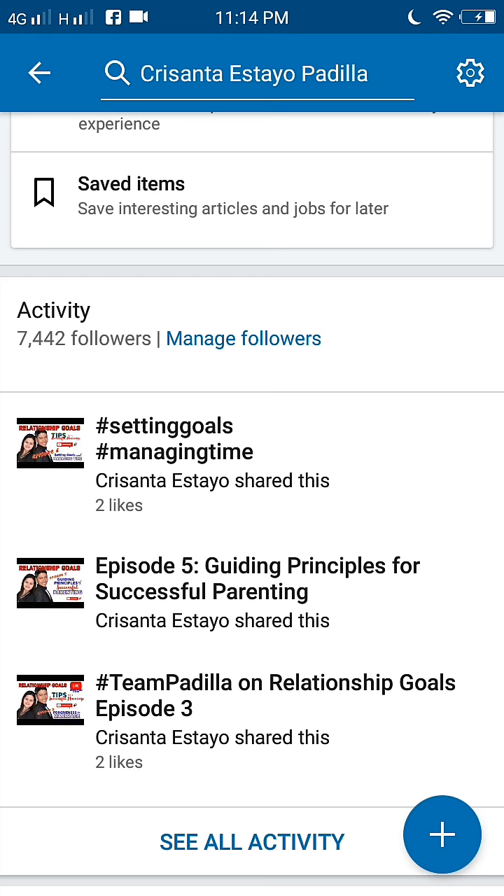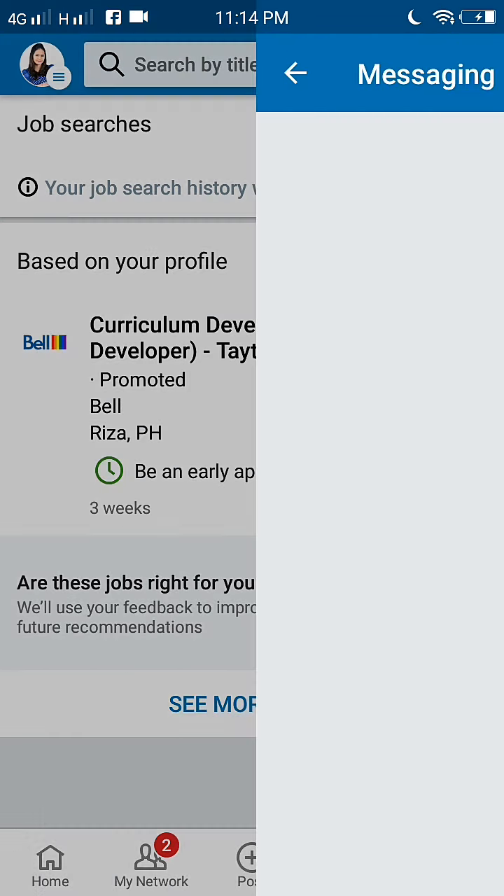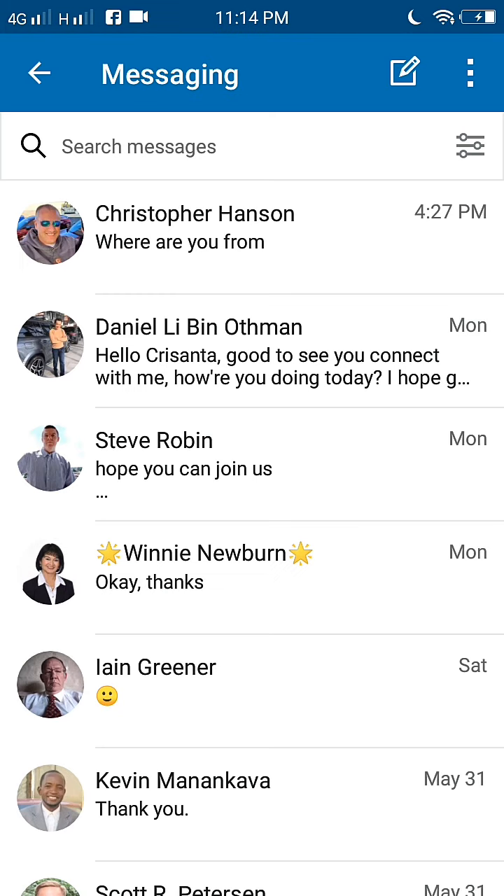If you do decide to connect with individuals you haven't met or don't have a direct connection to, send a note with your request explaining who you are and why you'd like to connect. There is also a message area where you can send and receive messages. In my message area, people usually contact me first.